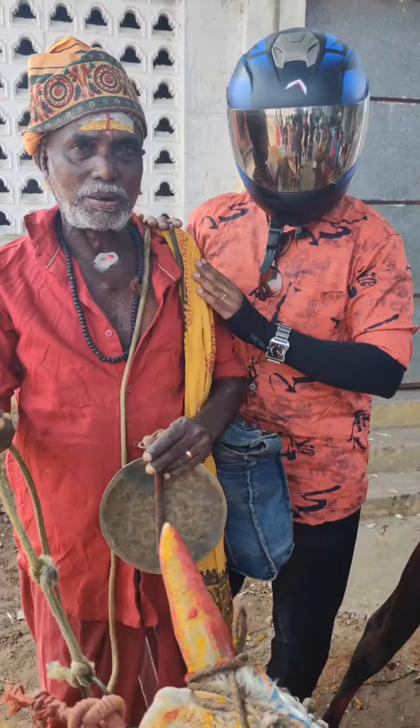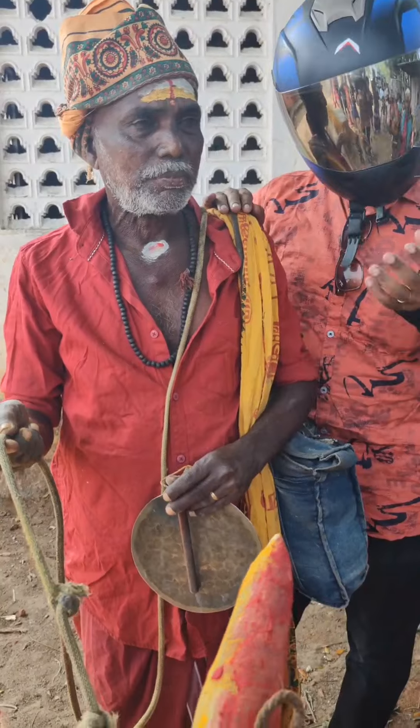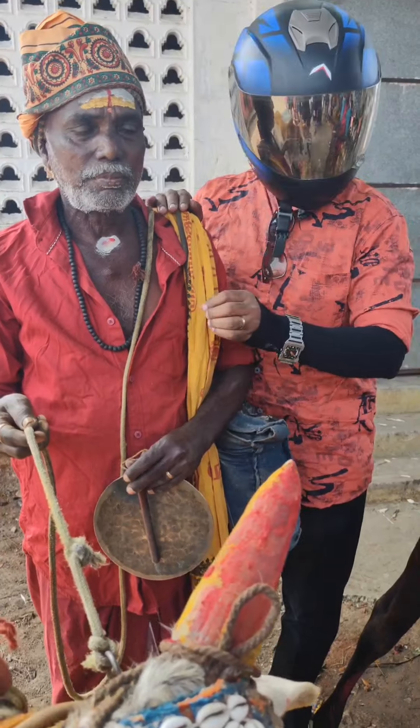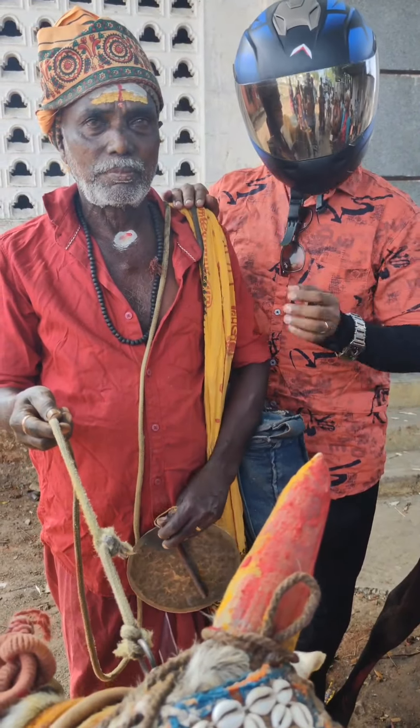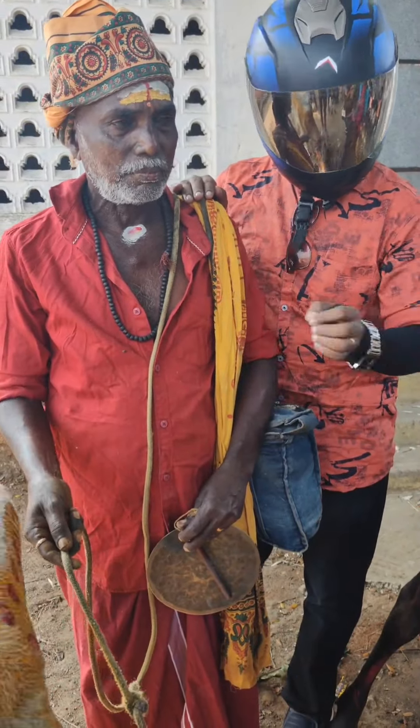You can see that in Tamil Nadu. I have a lot of work in Tamil Nadu. There are a lot of work in the village. She has been working on her own. This is such a big deal.